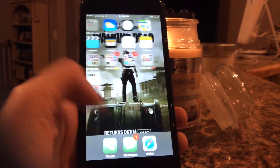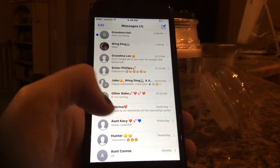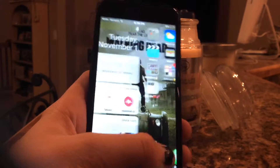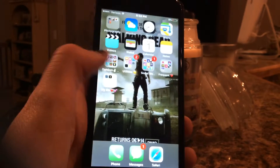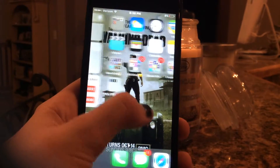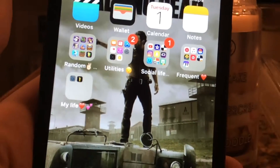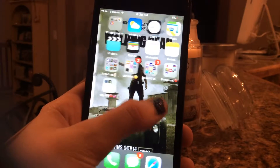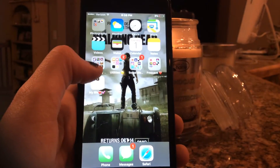Then down here I have Phone, Messages, and Safari. And that is basically my iPhone. Obviously you also have the widget bar for the new iOS 10. My background is Rick Grimes from The Walking Dead because I'm freaking obsessed with The Walking Dead — I have a relationship with it. It says 'Fight the dead, feed the living' — The Walking Dead. It's freaking amazing.